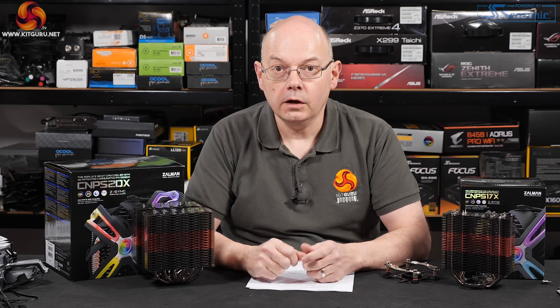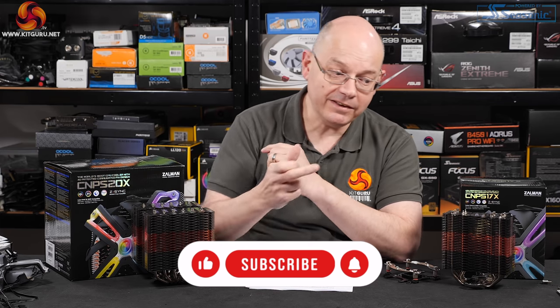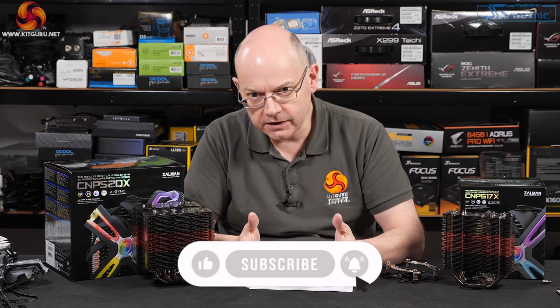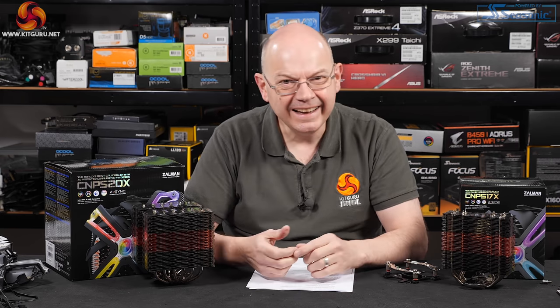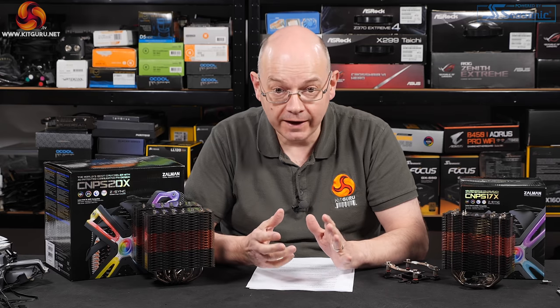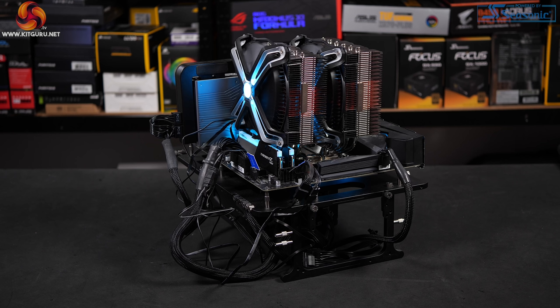Those test results are quite impressive and they speak very well about the Zalman 20X, and fairly well about the Zalman 17X. So, is the Zalman 20X the best air cooler in the world? Well, in terms of performance it's certainly right up there and it beats the D15 — of that I have no doubt. There is, of course, more to a cooler than simply how well it cools — you've got compatibility with motherboards, the mounts, RGB, and installation.